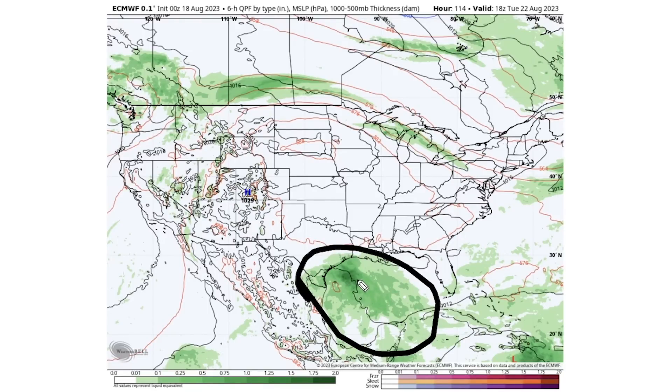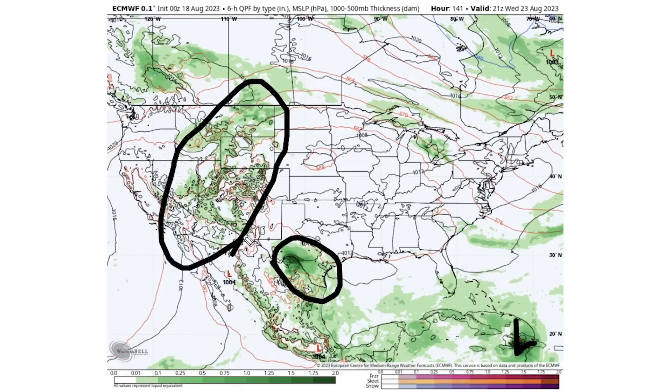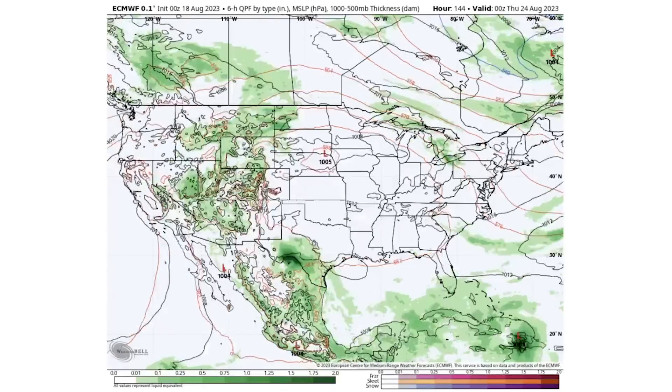By Tuesday the 22nd, a potential tropical system is beginning to form in the Gulf of Mexico — it doesn't look too intense but brings plenty of precipitation to Texas and Louisiana. We can still see some isolated activity throughout the West as a result of that tropical system. By Wednesday the 23rd, that system is over mostly southern Texas, another tropical system is over Haiti, and thunderstorms continue for the Four Corner states and the northern Rockies.